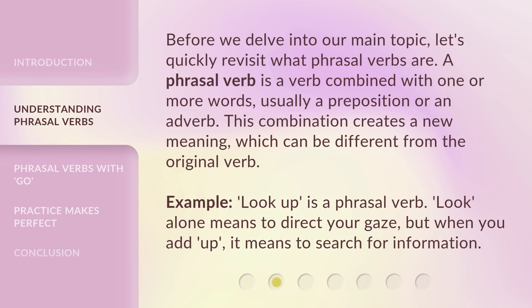Before we delve into our main topic, let's quickly revisit what phrasal verbs are. A phrasal verb is a verb combined with one or more words, usually a preposition or an adverb. This combination creates a new meaning, which can be different from the original verb. For example, 'look up' is a phrasal verb — 'look' alone means to direct your gaze, but when you add 'up,' it means to search for information.